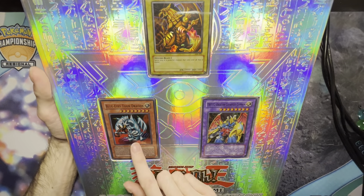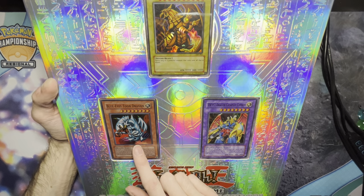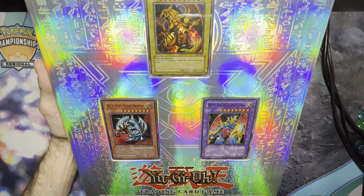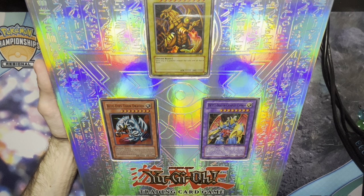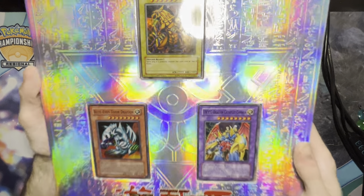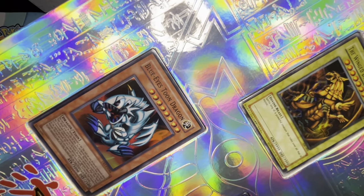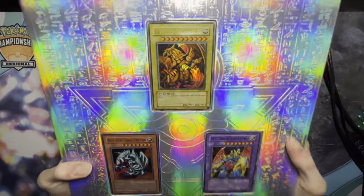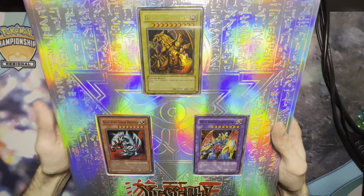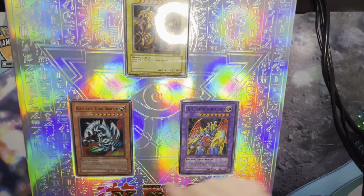I have this Blastoon Dragon — this was not my original. I did have the Magic Ruler Secret Rare one but I sold it like an idiot. Later on, my friend Noah traded me this one, and I still have it. It's the super rare version from Dark Beginning 1, which was a reprint pack — that was when they first started really doing reprint packs. And then I have my OG favorite monster, Blastoon Dragon, and my new current favorite monster, the VWXYZ Dragon Canon.